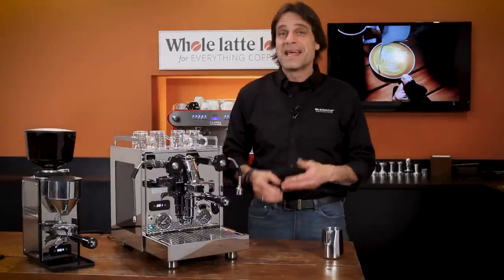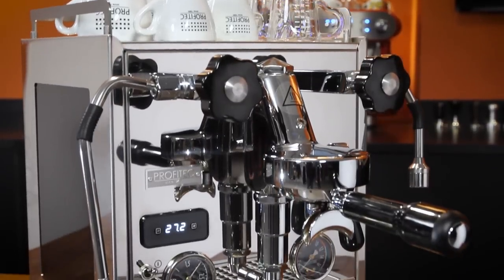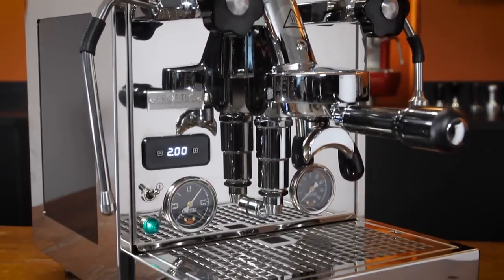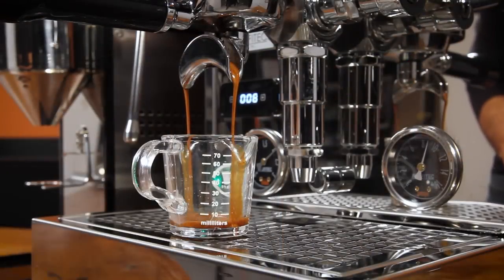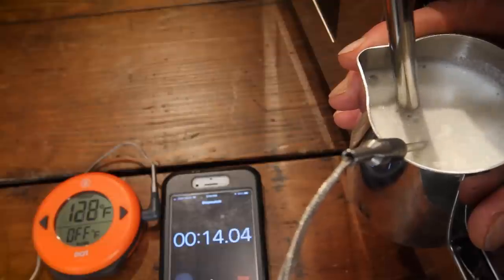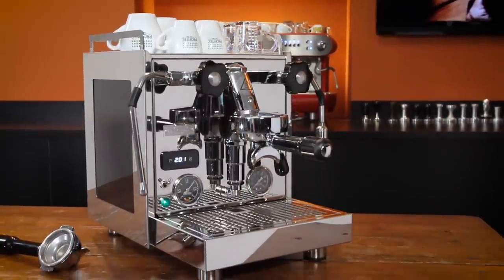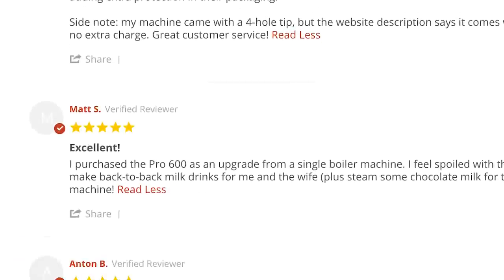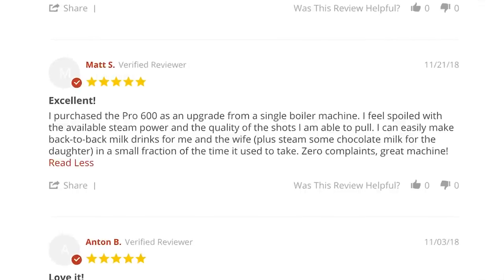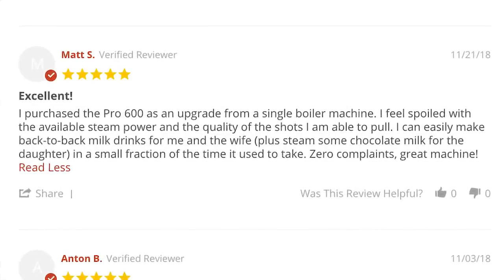Mark here from Whole Latte Love with an in-depth look at the Profitec Pro 600. Coming up, all the details on this machine, which sits in a sweet spot of performance and value. You'll see it in action and get more results from my performance testing. The Profitec Pro 600 came to market in mid-2018, receives consistent 5-star owner reviews, and is a popular option for those looking to upgrade from a single-boiler espresso machine.